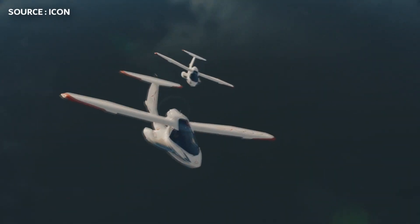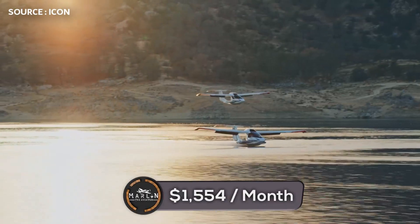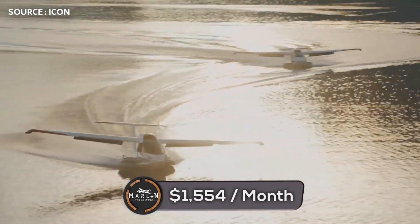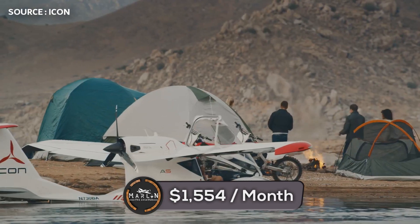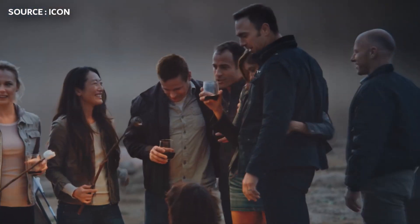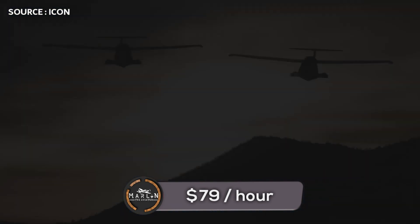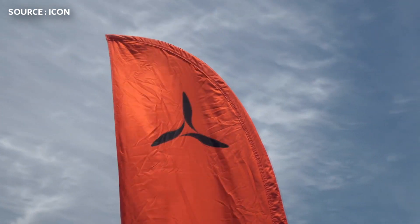Let's see what the operational costs are for this aircraft, based on 100 hours of flight annually. Monthly fixed costs add up to $1,554, which includes inspections, hangar or tie-down, detailing, avionics, and insurance. Variable costs add up to $79 an hour, which includes fuel, oil, inspections, maintenance, and potential overhauls.